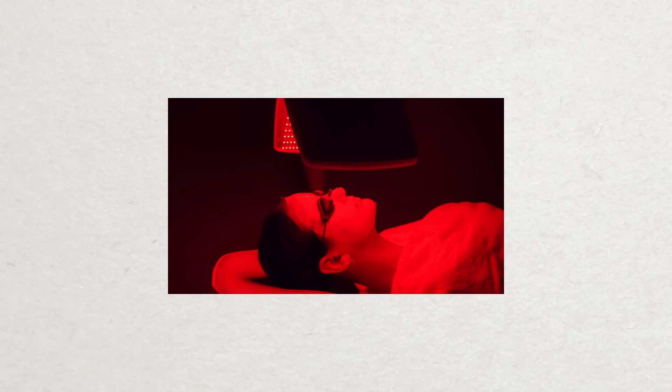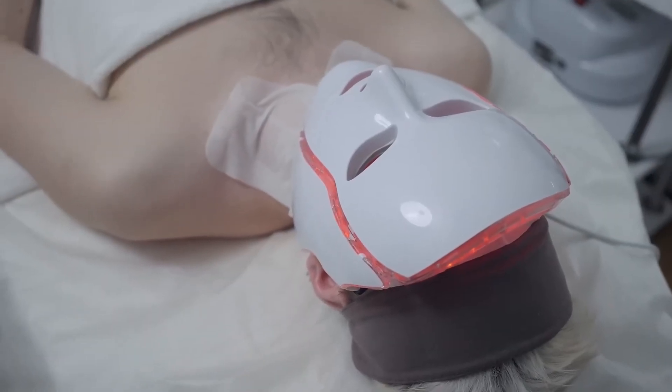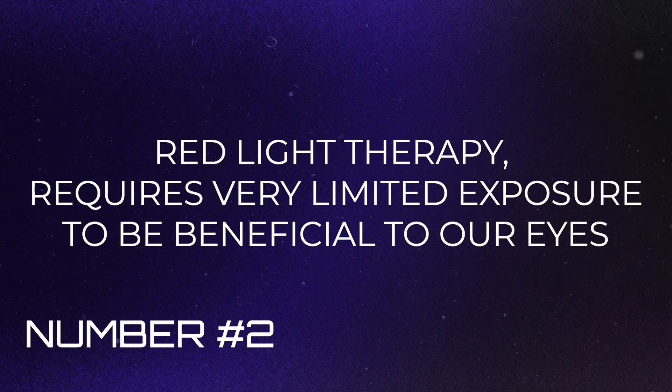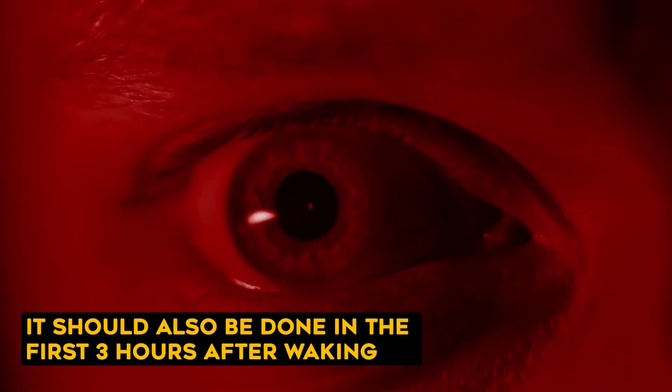Apart from wavelength, you also need to look at the irradiance, or the power of the device, which is measured in milliwatts per centimeter squared. A full body panel will probably be more powerful than a small handheld device. Secondly, red light therapy requires very limited exposure to be beneficial to our eyes — these studies had very short, limited sessions. It should also be done in the first three hours after waking. When Professor Jeffery conducted the same test in the afternoon, the results showed zero improvement.